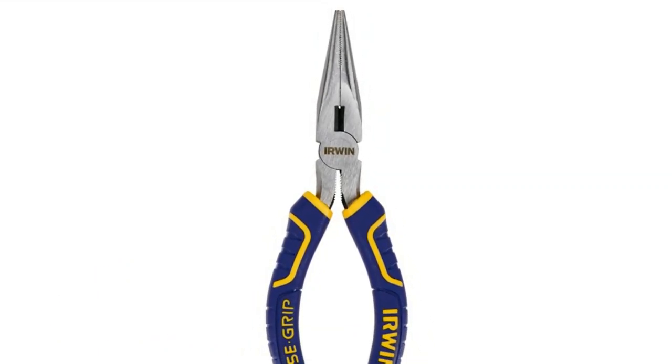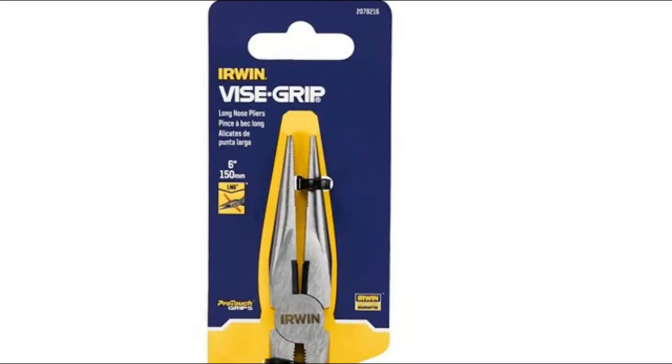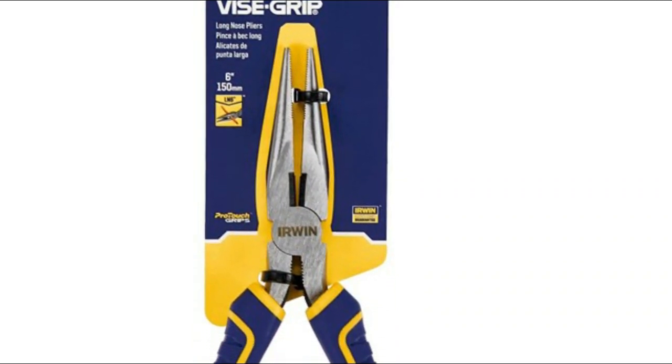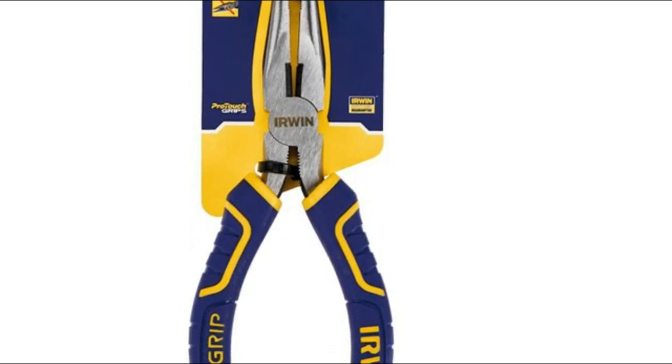Number one: Irwin Vise Grip. Machine jaws provide maximum gripping strength. Induction hardened cutting edge stays sharp longer. Features durable nickel chromium steel construction. The ProTouch grips provide extra comfort and reduce hand fatigue. These pliers feature a superior long reach design for work in confined areas.